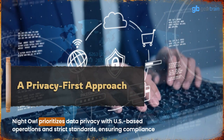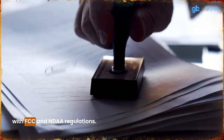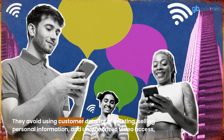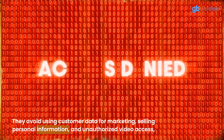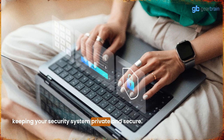Night Owl prioritizes data privacy with U.S.-based operations and strict standards, ensuring compliance with FCC and NDAA regulations. They avoid using customer data for marketing, selling personal information, and unauthorized video access, keeping your security system private and secure.